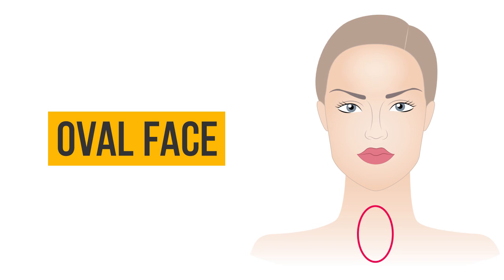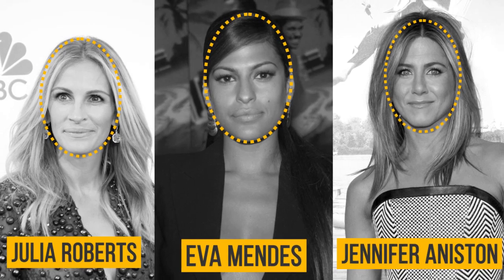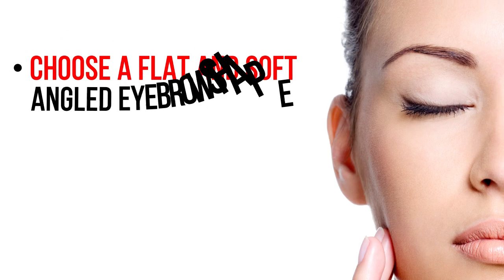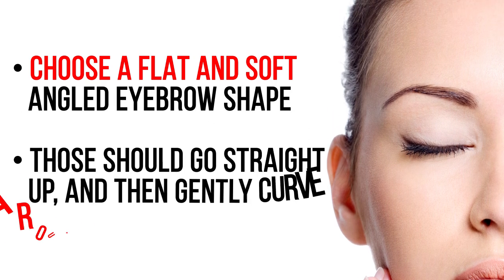Oval face: if you have an oval face, choose a flat and soft angled eyebrow shape. These should go straight up and then gently curve around at the top.